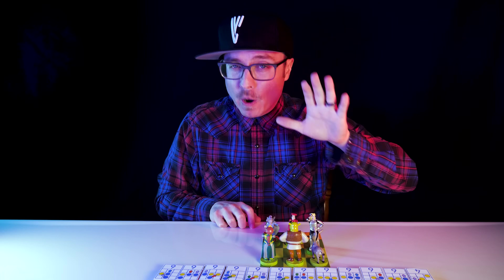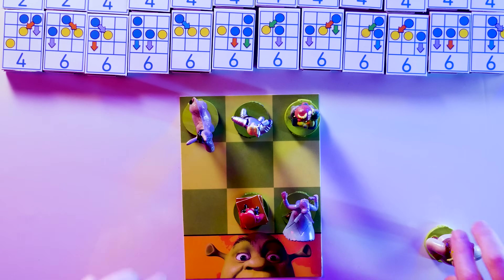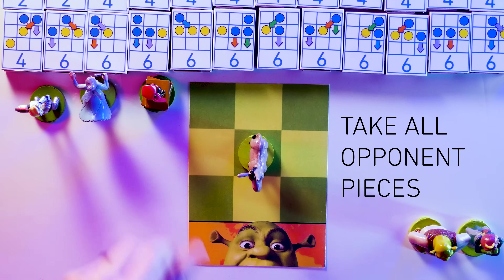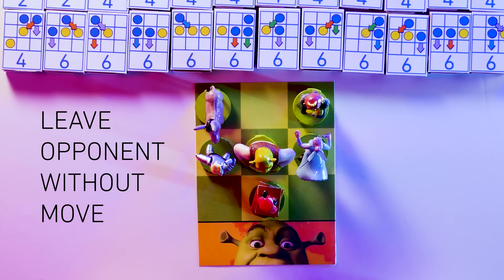Sorry, donkey. You can, however, move diagonally but only to take an opponent's piece. There are three ways to win: get a pawn to the other side of the board, take all of your opponent's pieces, or leave your opponent without a possible move, like a checkmate in chess.